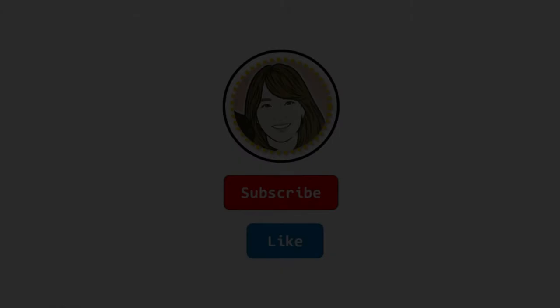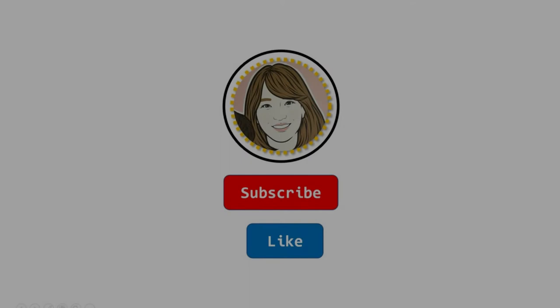Thank you for watching PlayMath. To read more math picture books and do after-reading activities, subscribe to this channel. See you next time!